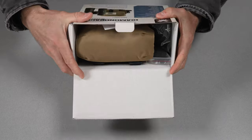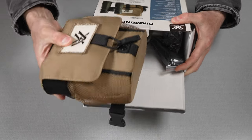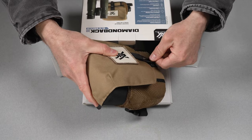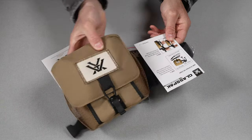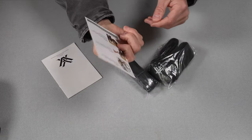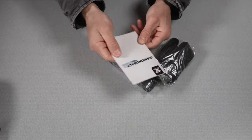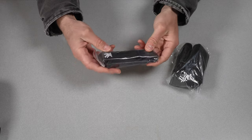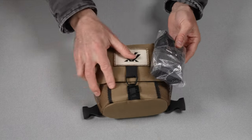So right away, we can see that iconic brown khaki color Vortex case. This is a very good looking case, and a lot of people say it's very useful and well built. We'll set that aside and look at what else is in the box. This is called the Glass Pack — that's the name of this bag for the binos. This little card tells you how to put them in there and set it up as a chest bag. Then we have a user manual, and this is cool — I didn't know they came with a neck strap. Also included is a harness for the Glass Pack.